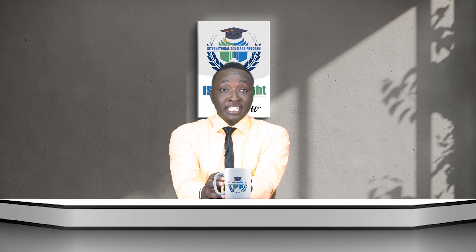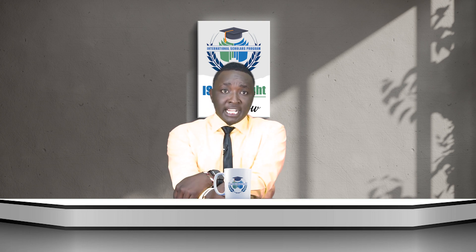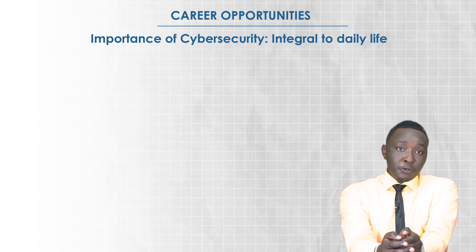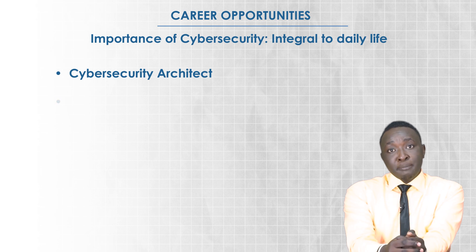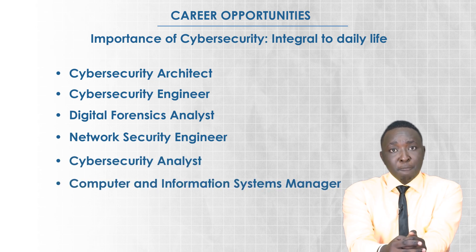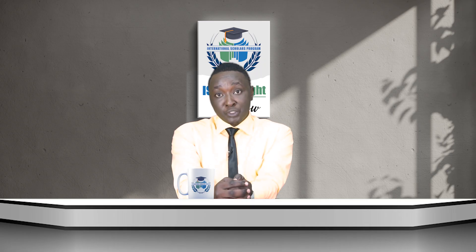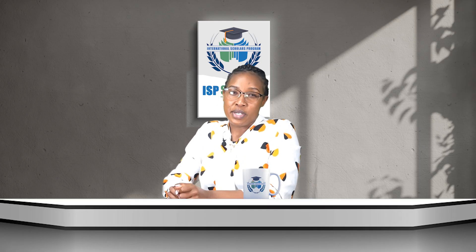With cyber security becoming an integral part of our daily lives, a Master of Science in Cyber Security opens doors in countless industries. Armed with this degree, you'll be equipped for a variety of exciting career paths including cyber security architect, cyber security engineer, digital forensics analyst, network security engineer, cyber security analyst, and computer and information systems manager — and that's just the tip of the iceberg.